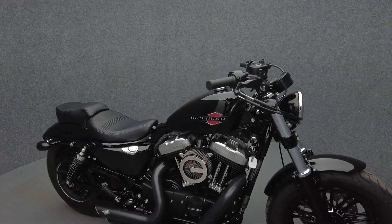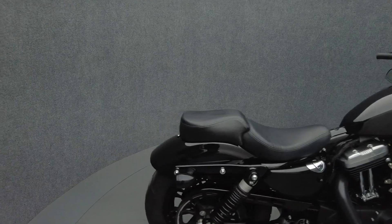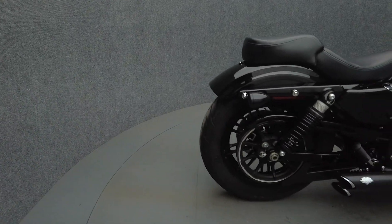It's been upgraded with the Vance & Hines Short Shots exhaust, Vance & Hines Stage 1 intake, 4-point docking hardware, and LED front and rear turn signals.